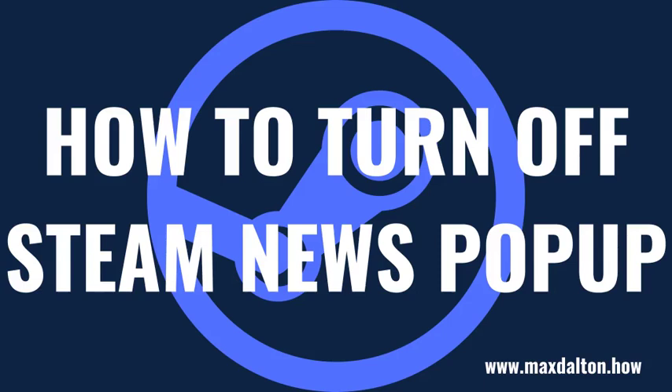What's up everyone. I'm Max Dalton, and in this video I'll show you how to turn off the Steam News pop-up that shows up in the center of your screen when you launch Steam.